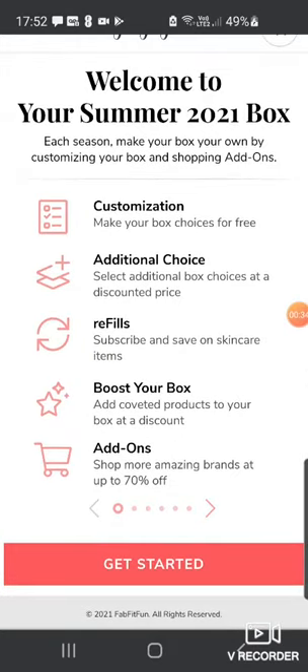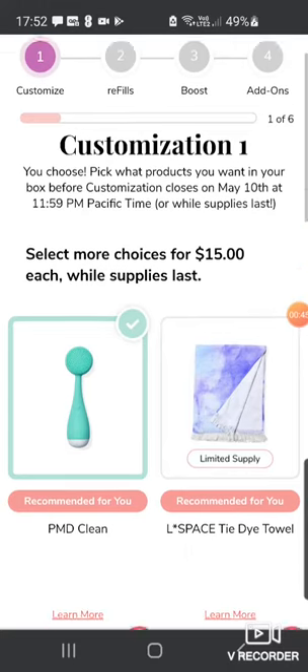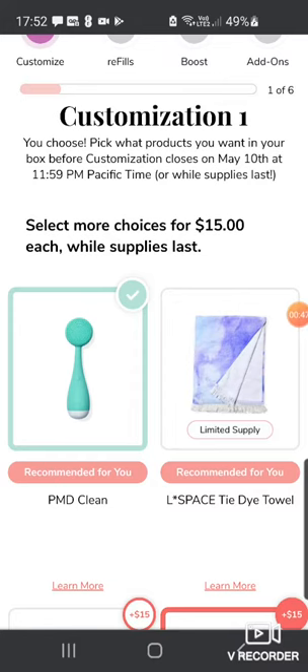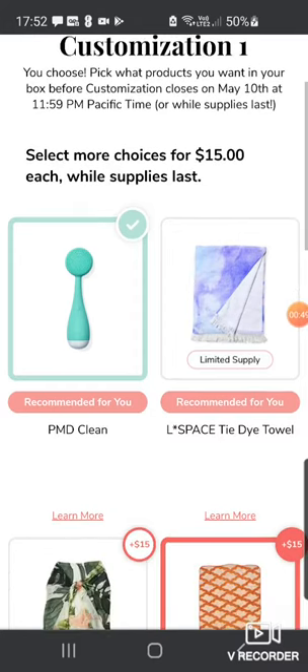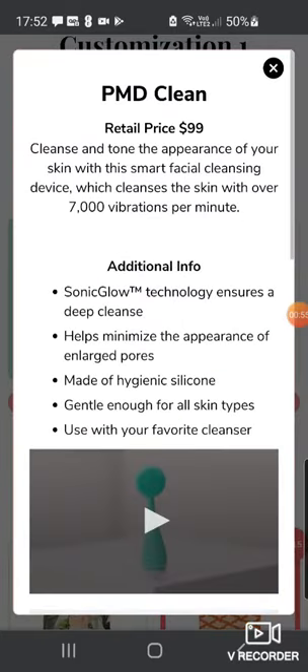I've kind of gone through it quickly but we'll go back through. Customization one is a pretty good section actually. Last time the spring one was pretty awful, but this one actually has quite a few things I like. So the first one here is the PMD Clean, which is kind of amazing to have as an option.